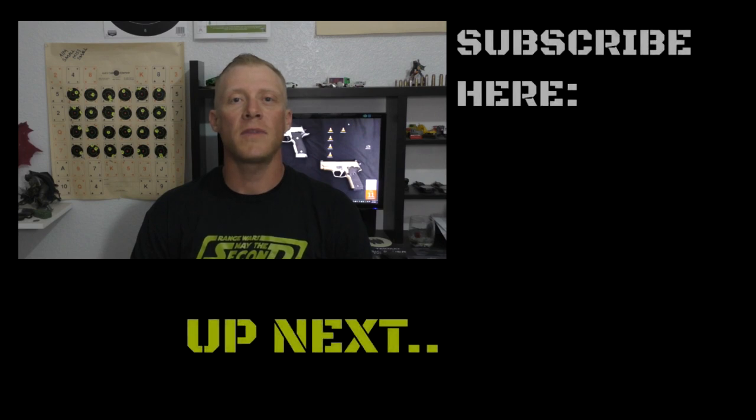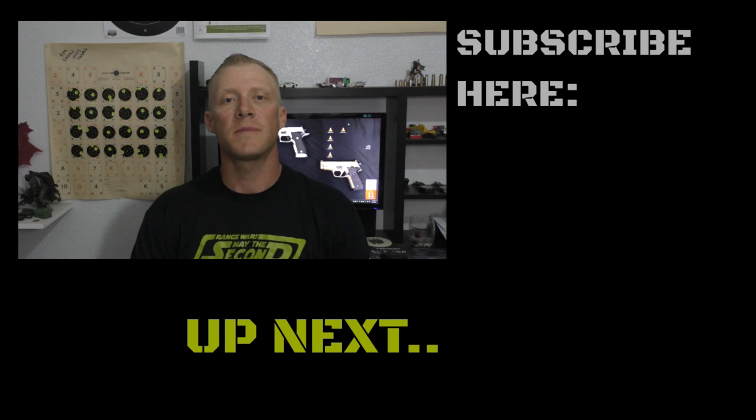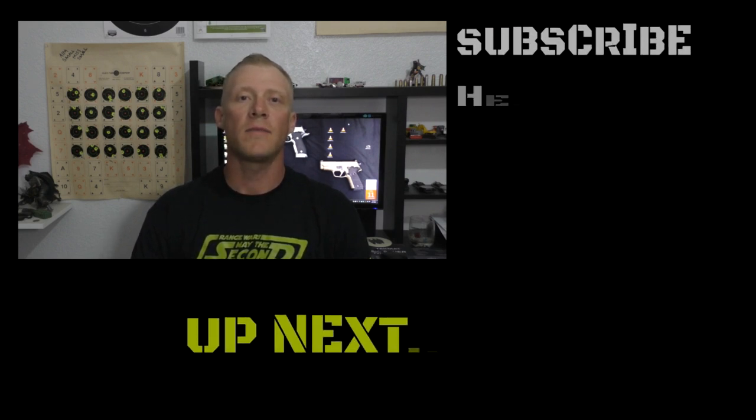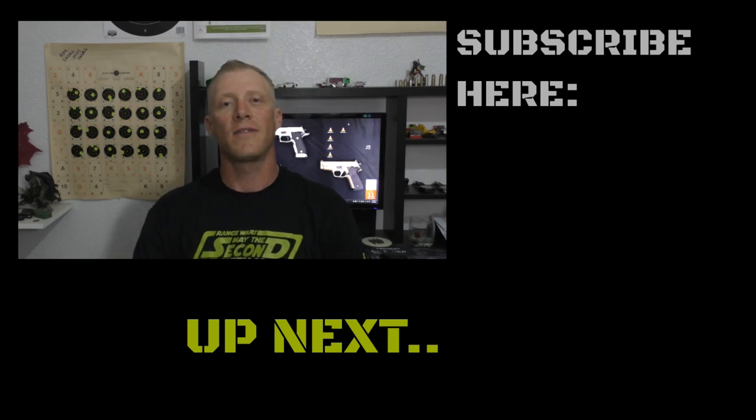Thanks everybody for watching. If you have any questions or comments, please feel free to put them below in the comments section. If you haven't already, please subscribe. And remember, if you're looking for a new pet or animal, please adopt — there's thousands of animals looking for a new home, and that home could be with you. Have a good night everybody.